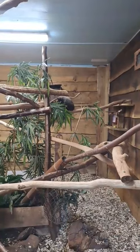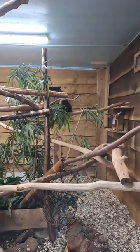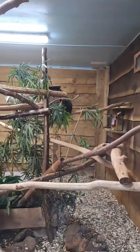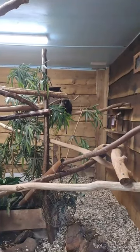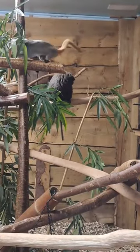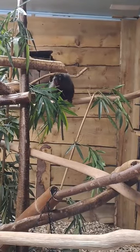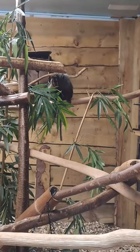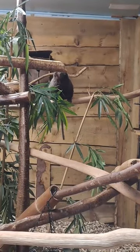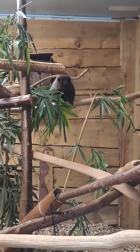We have one coppery titi monkey here at the wildlife park. He's a male, currently living on his own unfortunately — we did lose his partner fairly recently. But we are hoping that we do have a new titi monkey coming in, hopefully in the next maybe week or so. He lives here with our emperor tamarins, golden-headed lion tamarins, red-footed tortoises and the azara zaguchi, so he isn't completely on his own.